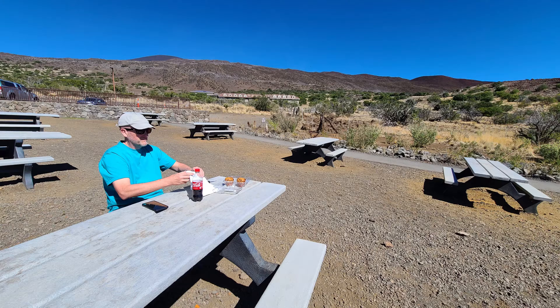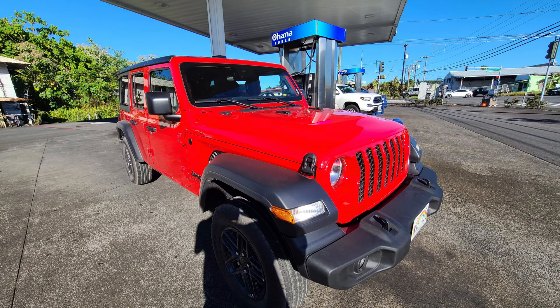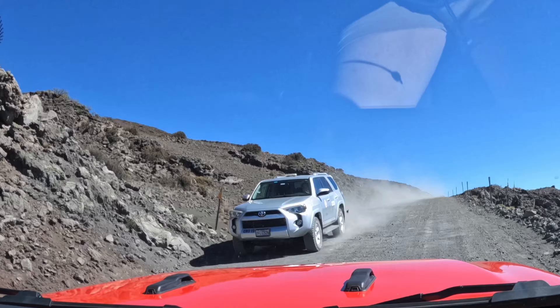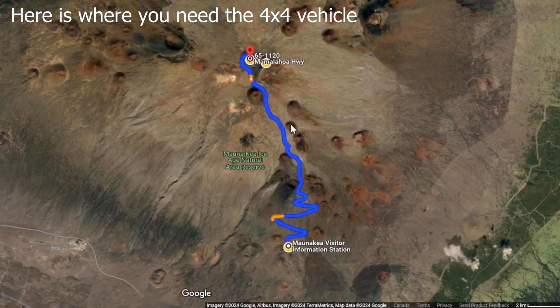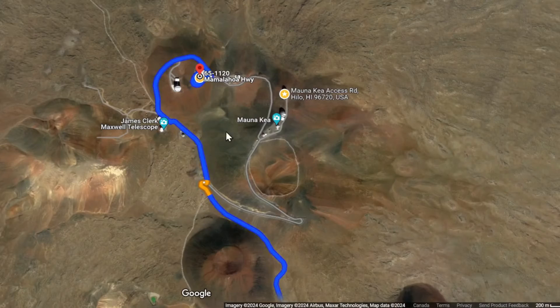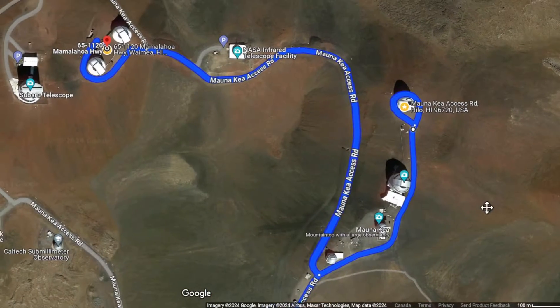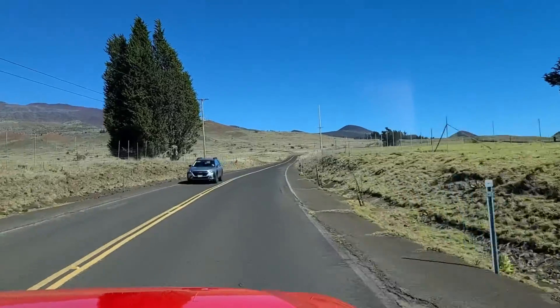Most importantly, be sure to bring a 4x4 with 4Low type vehicle. In our case, we used a Jeep Wrangler which we rented at the Hilo Airport. We did see various other types of 4x4 vehicles up there, such as pickup trucks, Pathfinders, Ford Explorers, and so forth. It is really quite critical that you have something that does 4Low, because many car manufacturers have numerous variants of each vehicle, so just because your vehicle looks like a 4x4 doesn't mean it is a real one. It's really quite important when renting to make sure it does have the 4Low setting in 4x4 mode.